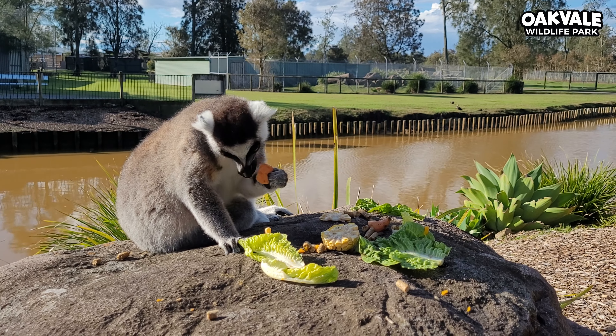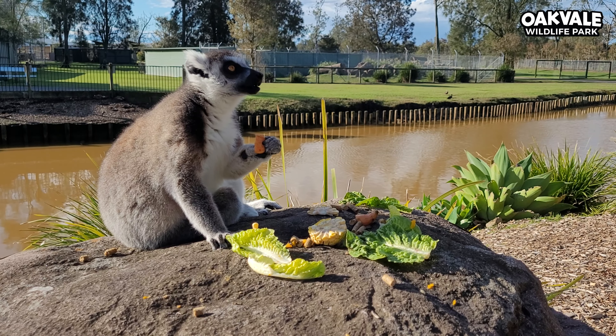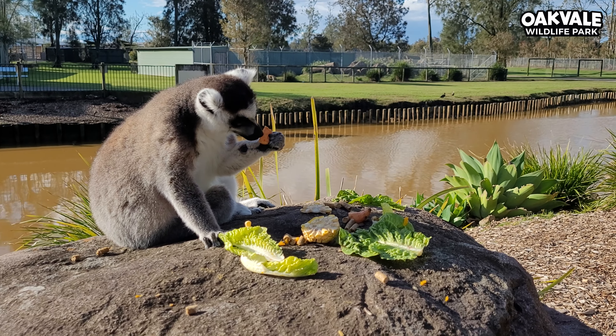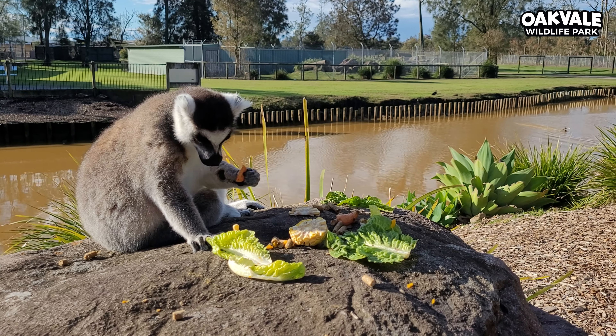G'day guys, we're just out here at Oakvale Wildlife Park feeding some of our beautiful ring-tailed lemurs. While we're here, I thought I'd do a little Fun Fact Friday for you all today, and our fun fact for our lemurs is that they actually have two tongues.